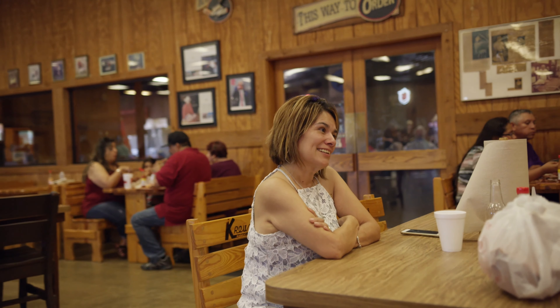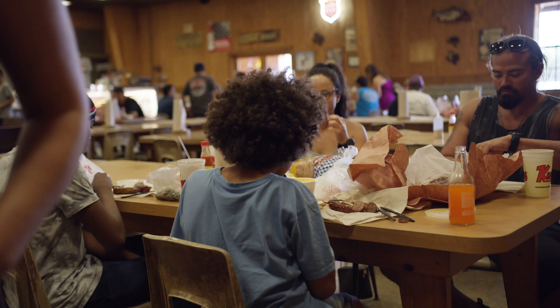I want you to go home full and happy. You sit down at a table and you start talking to the guy in front of you — 'Oh, where are you from? What got you here?' Because when you come here, you're in my backyard.